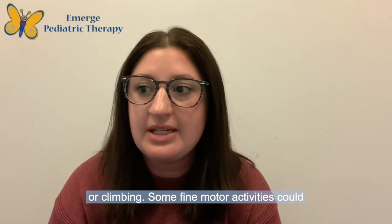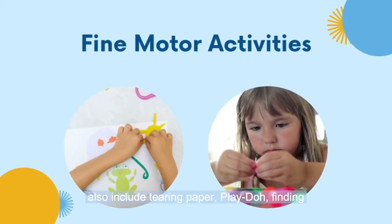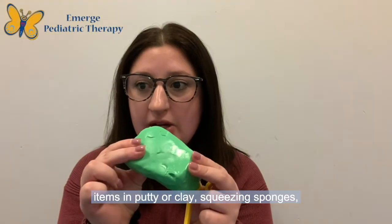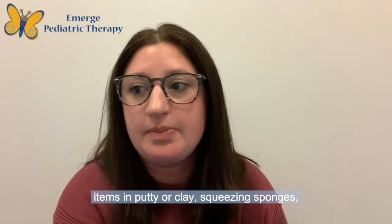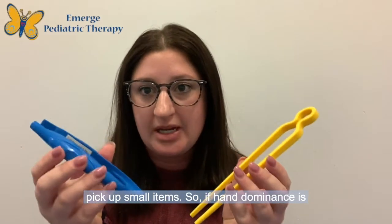Some fine motor activities could also include tearing paper, play-doh, finding items in putty or clay, squeezing sponges, using spray bottles, or tongs and tweezers to pick up small items.